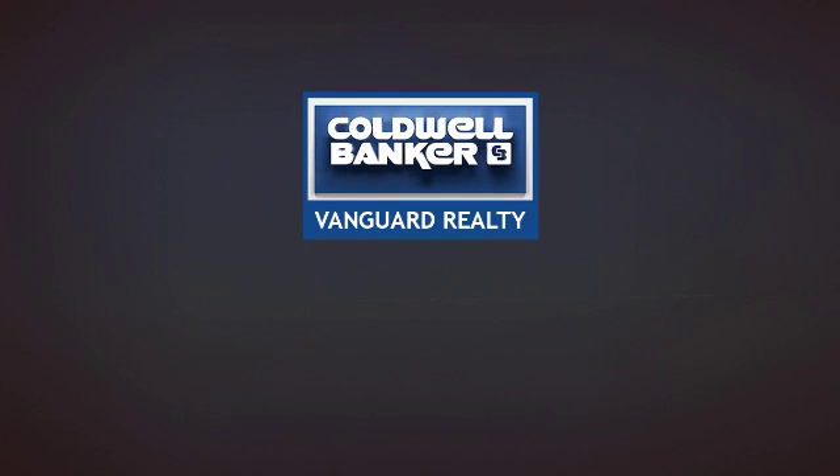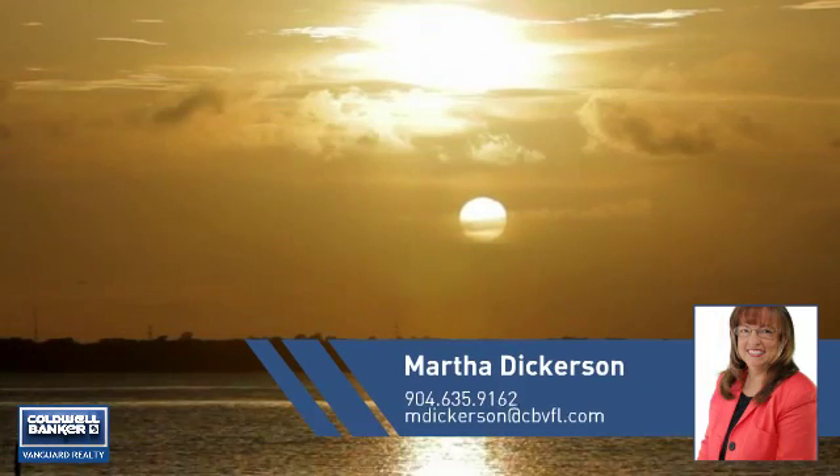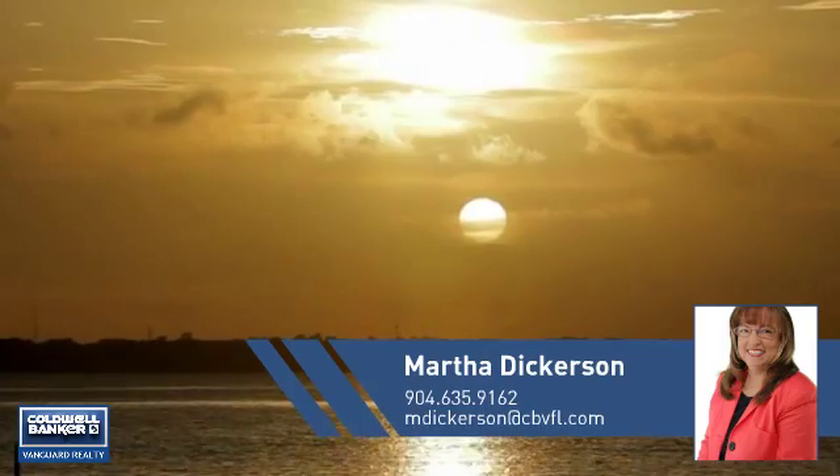At Coldwell Banker Vanguard Realty, you'll find a place you'll feel right at home in. This video is brought to you by your real estate agent, Martha.